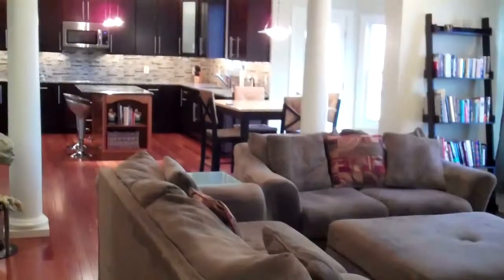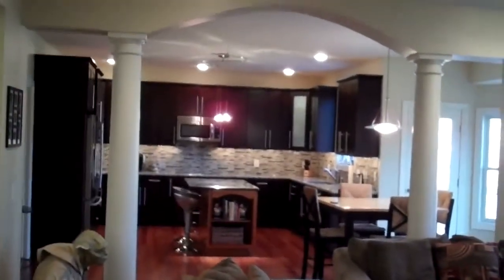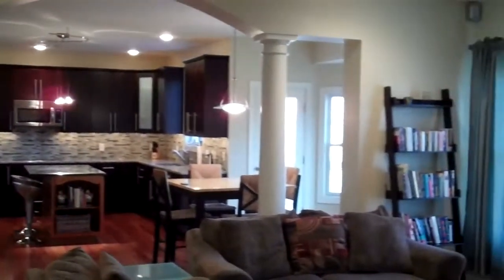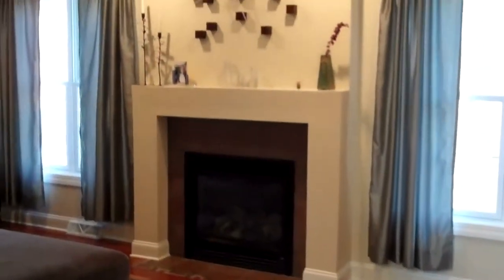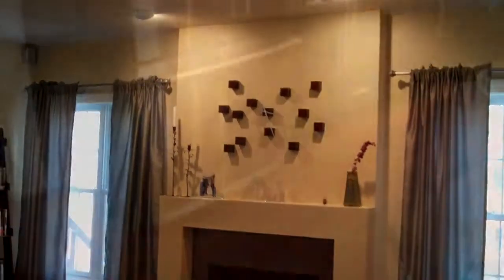We're in the great room of the home. You can see there are some nice columns, and it's very open into the kitchen. Beautiful high-end cabinets, tile backsplash. You've got a nice eating area and a gas fireplace. There are Brazilian cherry floors throughout the whole first floor.